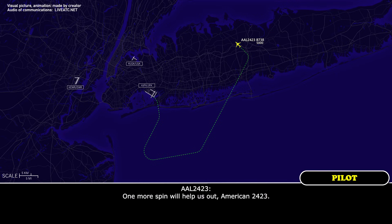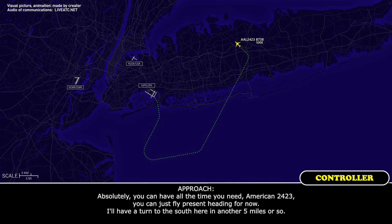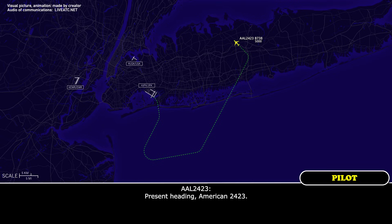One more spin will help us out, American 24-23. Absolutely. You can have all the time you need, American 24-23. You can just fly present heading for now and have it turned to the south here in another five miles or so. Present heading, American 24-23.